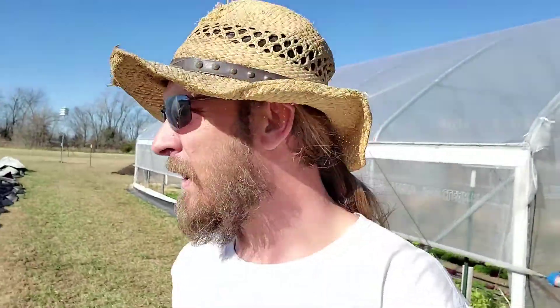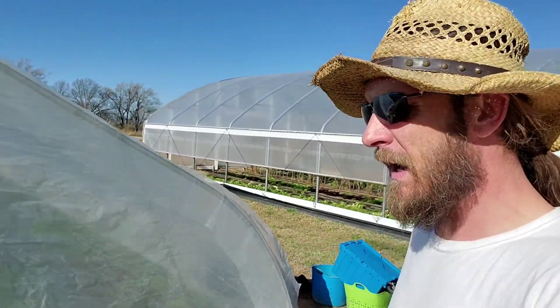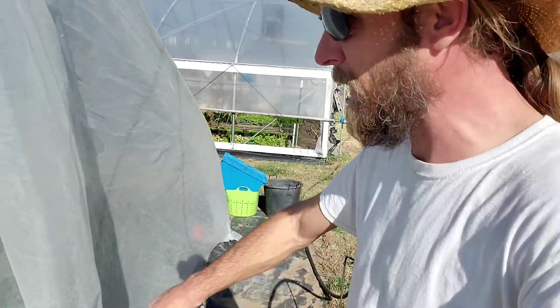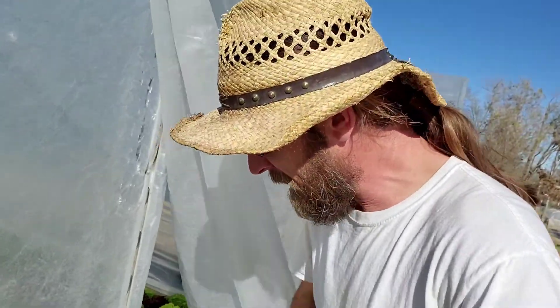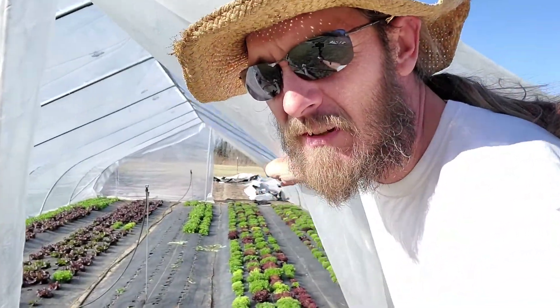Now, for the rest of the farm, we're having to go through and vent all these tunnels manually as soon as the sun comes up because it gets hot in these things quick. With this one today, I've still got to get this side open. I opened up the top side, which at least let the heat out.